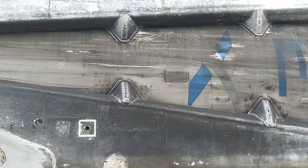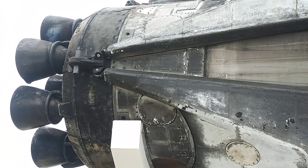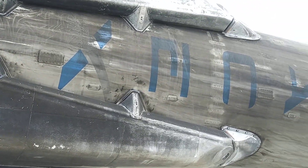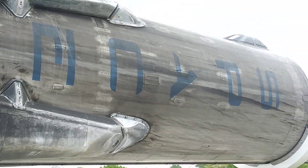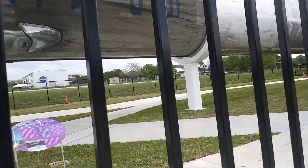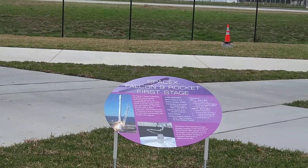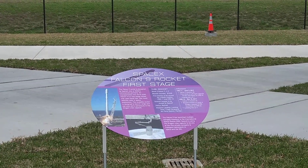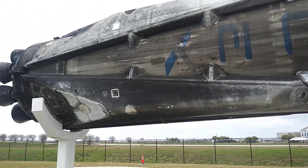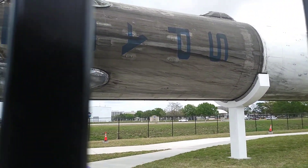Look at the weird markings on it right there. We'll walk through the front — as you can see it's blocked by a fence. Let me see if I can zoom in on that. Falcon 9 rocket — pretty cool.